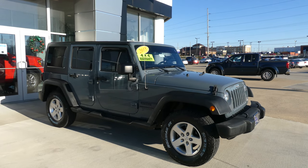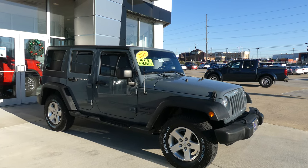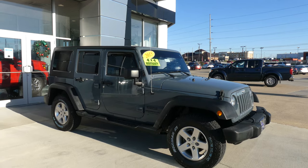Hello and welcome back to Hublard Buick GMC online showroom. Today we're going to have a quick look at this 2015 Jeep Wrangler Unlimited.